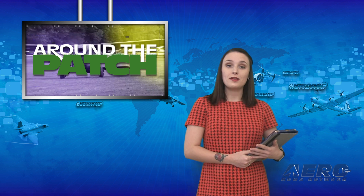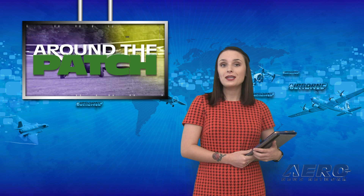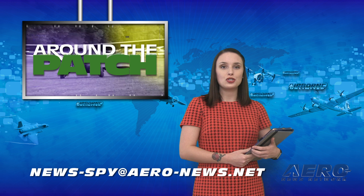Welcome back! If you have any story suggestions for this or any of our other programs, website, or podcasts, just send an email to news-by at aero-news.net.